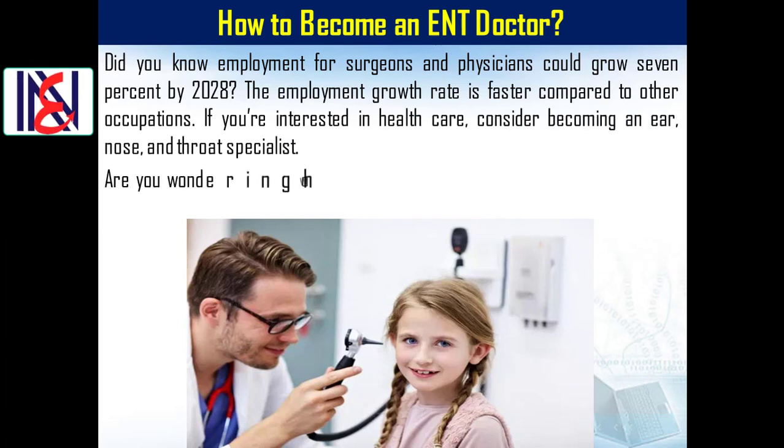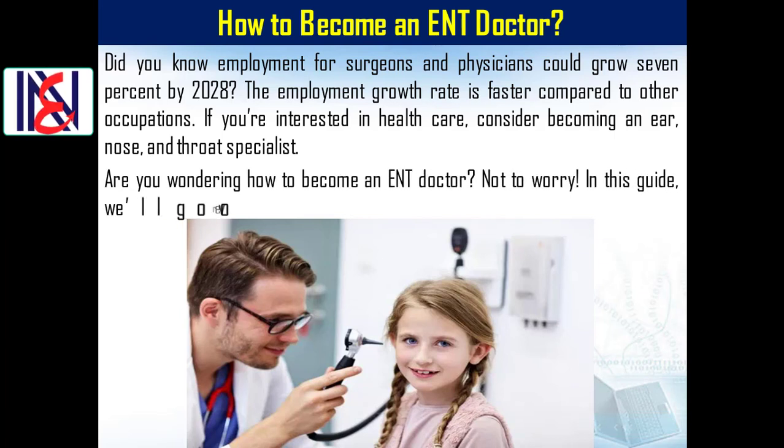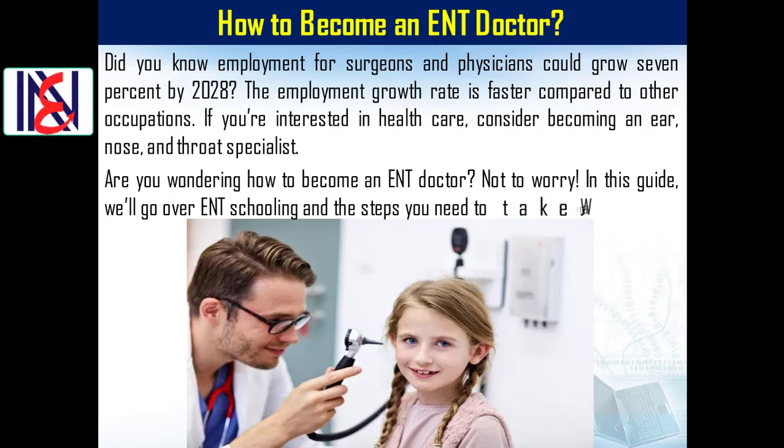Are you wondering how to become an ENT doctor? Not to worry — in this guide we'll go over ENT schooling and the steps you need to take. Want to learn more? Keep watching to find out.